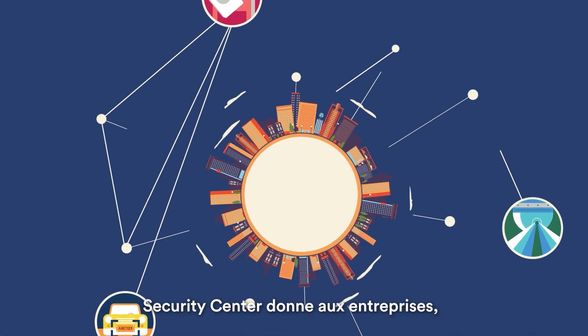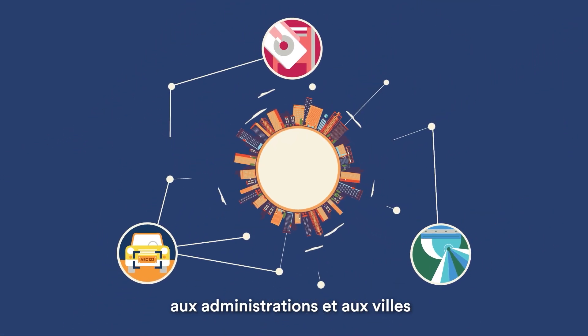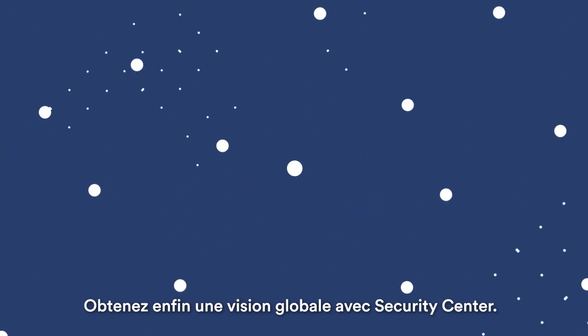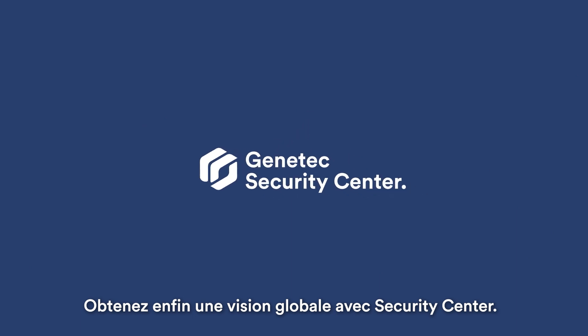Security Center empowers businesses, governments, and cities to build a more complete understanding of their security. Start seeing the bigger picture with Security Center.